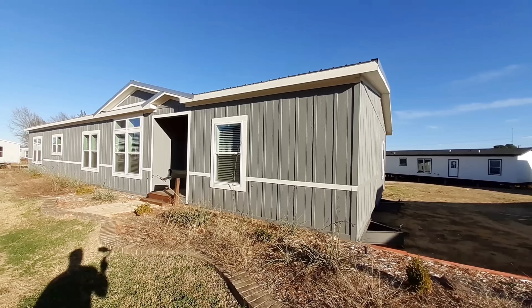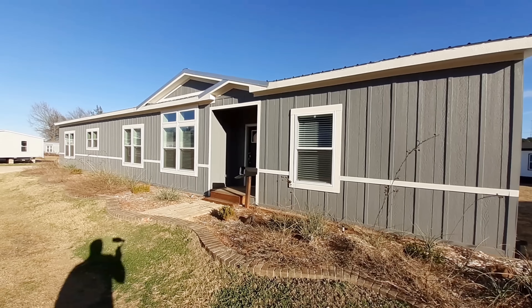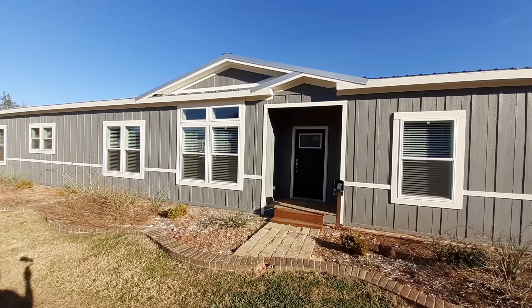Well, hello and welcome. This one is called the Duke. We got the tin roof.